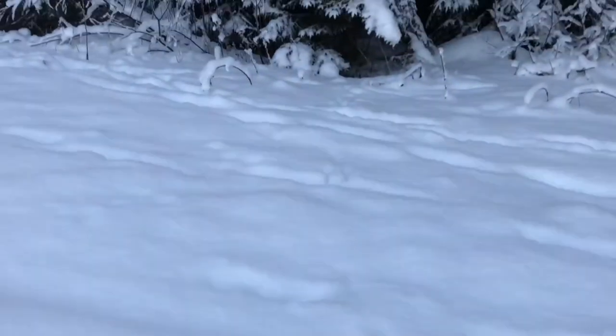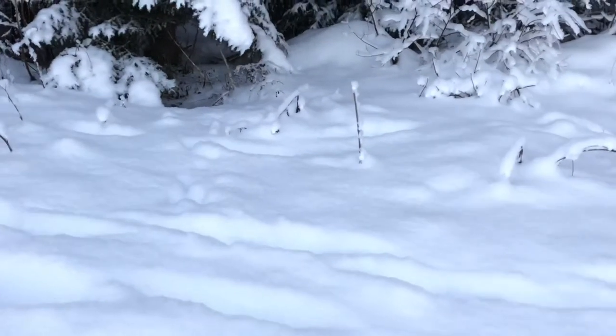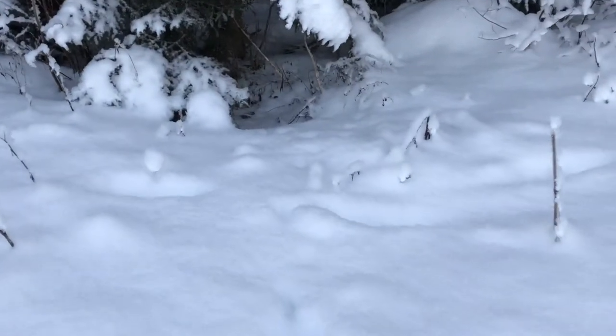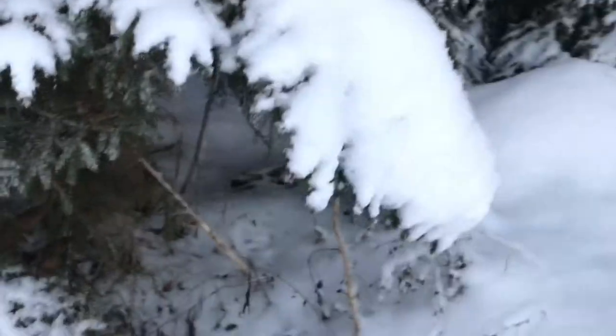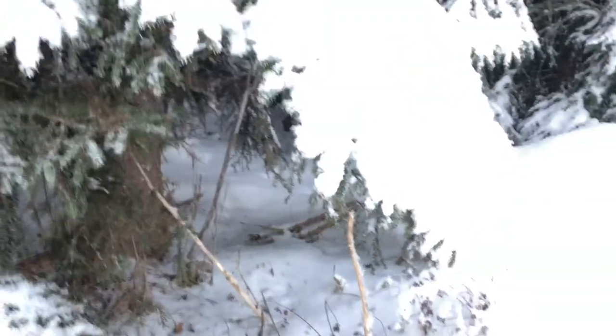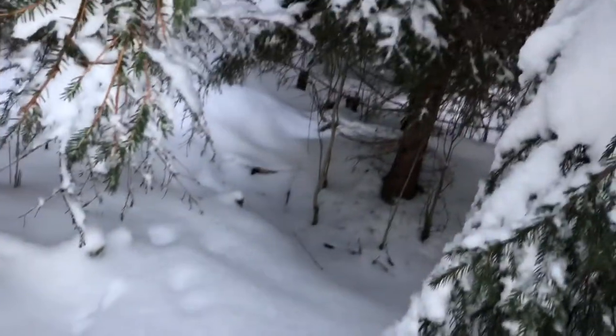I'm guessing the hare is somewhere in there. On my side I can see another set of tracks, and another set of tracks. Most likely up there are some more tracks that way — you can see I'm going in there.